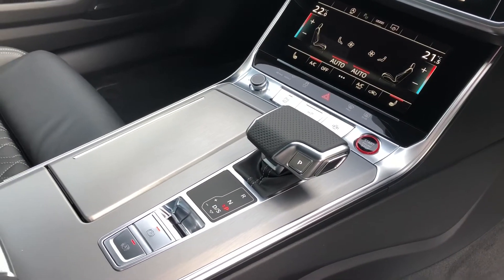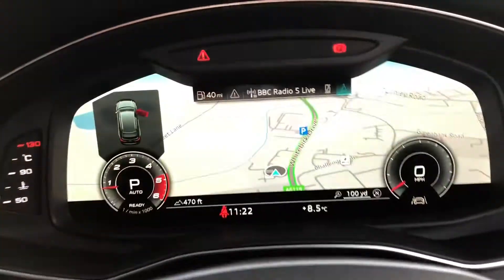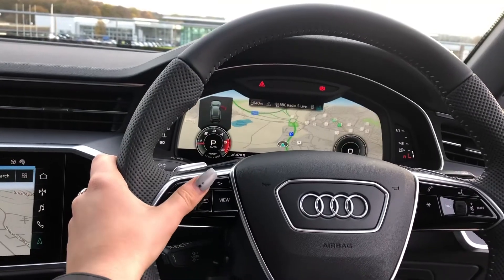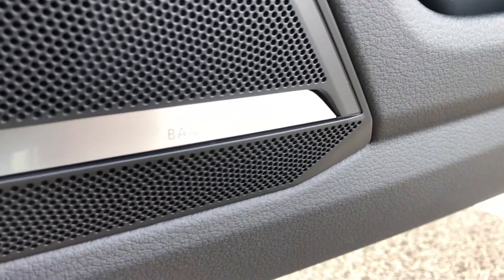Keyless go, heated seats, a Tiptronic gearbox and Audi's wireless phone charging box. We have the virtual cockpit which is controlled by Audi's multifunctional steering wheel. We also have automatic lights as well as the electric door mirror controls. We also have the Bang & Olufsen sound system and a really nice panoramic glass sunroof.